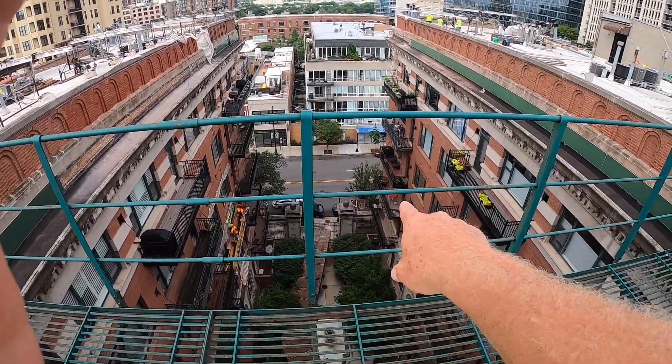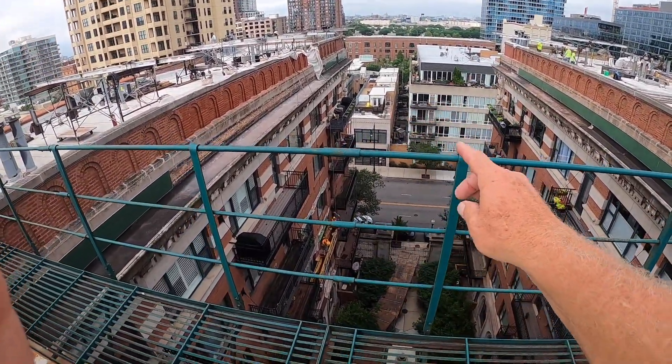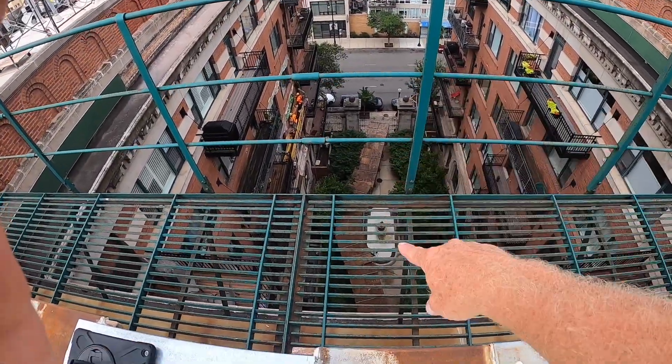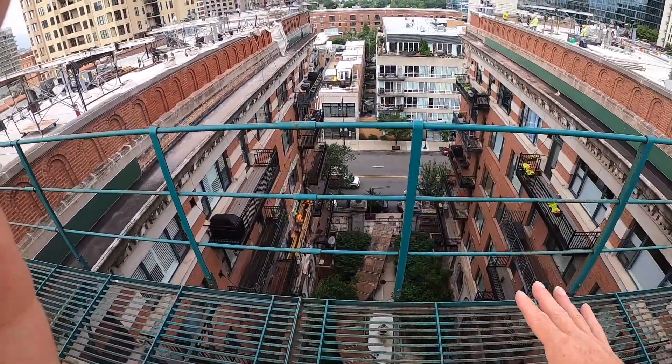Down on the streets, we have canopies for the elevations that we're working on. And again, we have a nice canopy here for the pedestrians in this walkway because this is a courtyard.